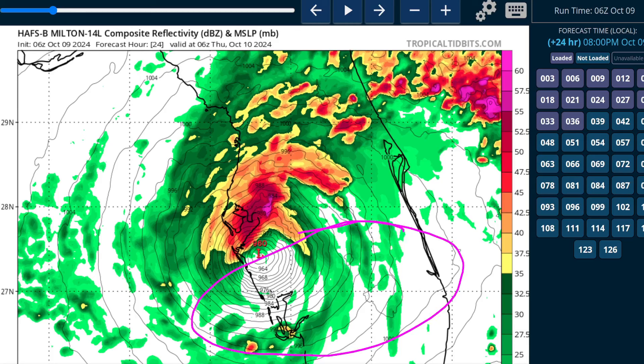Not a lot of storm total rainfall to the south of the track, which is good news. But to the north of the track, along and north of the I-4 corridor, expect repetitive heavy bands of torrential rain that could cause extensive flash flooding concerns. In fact, there is a high risk for flash flooding in this corridor according to the Weather Prediction Center.